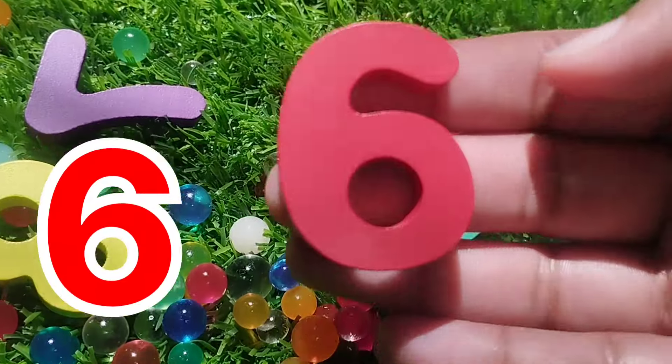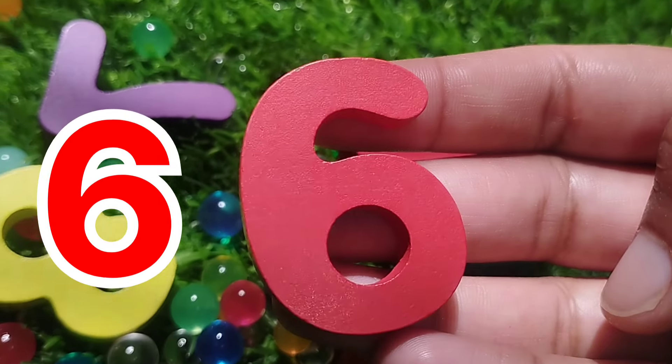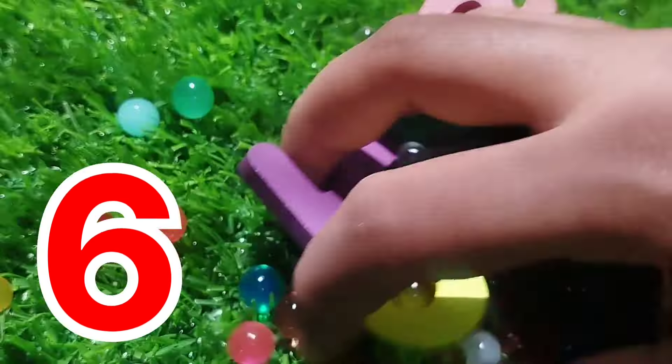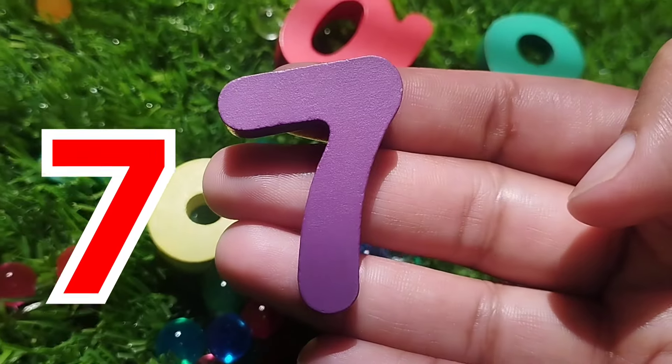Six. Number six. This is number six. The next number is number seven.